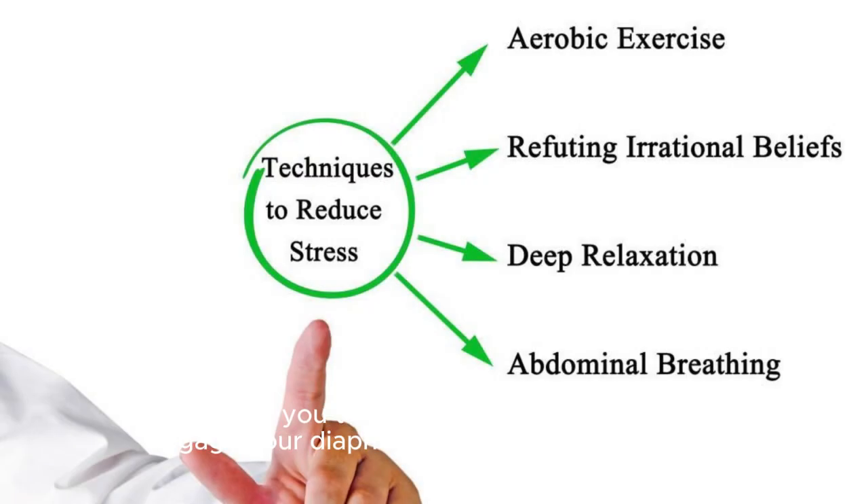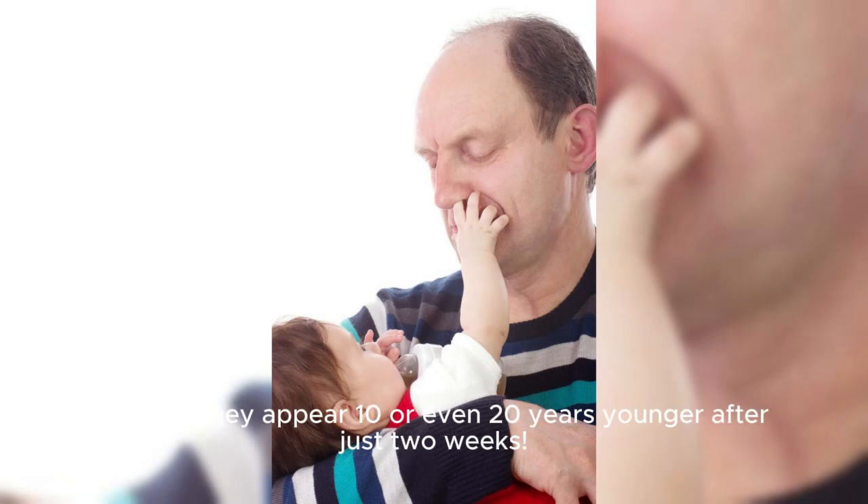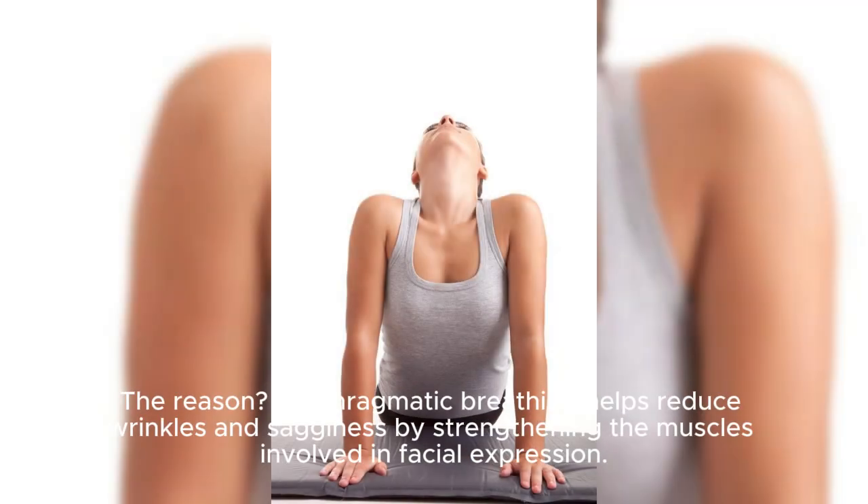So next time you take a deep breath, remember to engage your diaphragm for maximum benefits. By practicing this breathwork regularly, I've heard from numerous people who say they appear 10 or even 20 years younger after just two weeks. The reason?